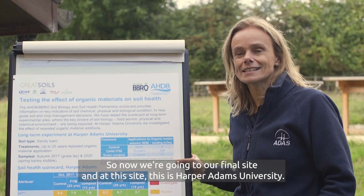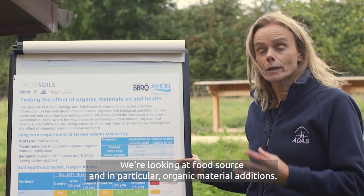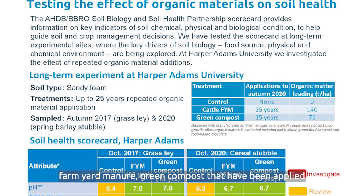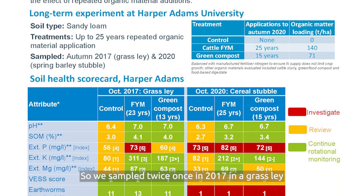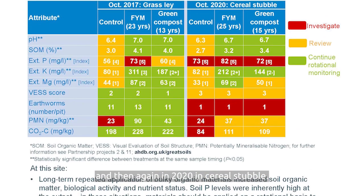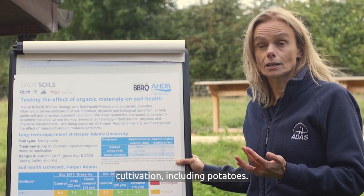Now we're going to our final site at Harper Adams University, where we're looking at food source - in particular, organic material additions. At this site, we've got a number of different organic materials: farmyard manure and green compost, that have been applied for a number of repeated years. We sampled twice - once in 2017 in a grass lay, and then again in 2020 in cereal stubble. That 2020 sampling followed three years of arable cultivation, including potatoes.